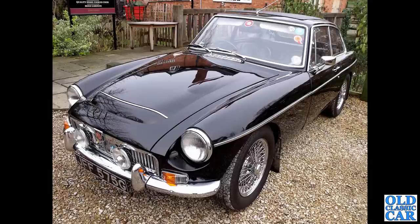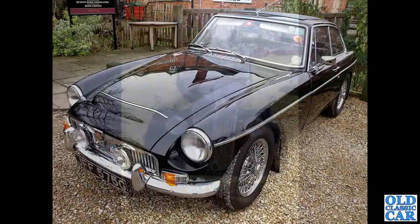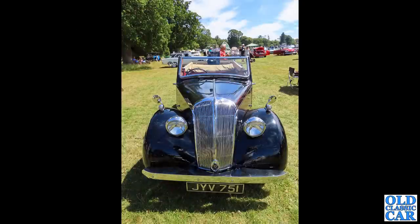Now an MGC GT - with a big 3-litre straight-six engine under that bonnet, hence the hump in the bonnet compared to a regular MGB. Visually it looks very similar to its four-cylinder brother, but when you look at the details - especially under the bonnet or at the front suspension - it's very, very different.